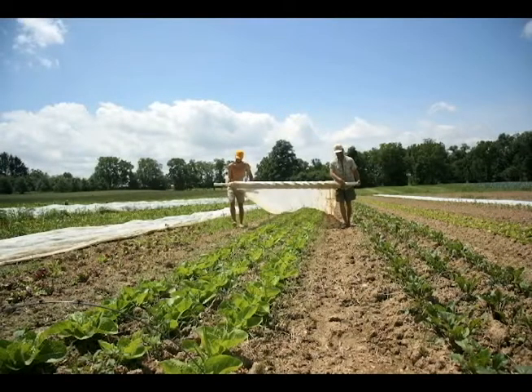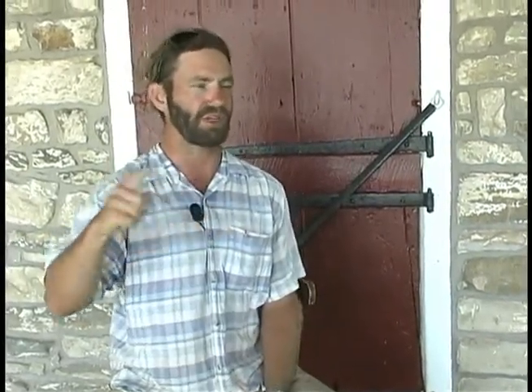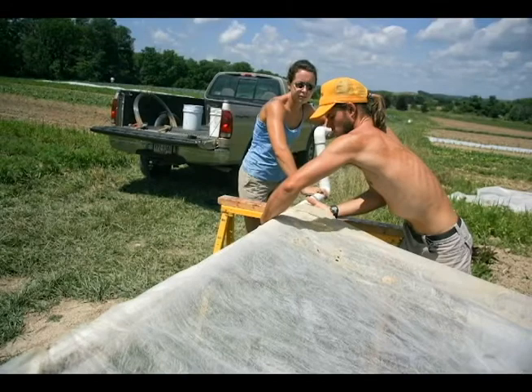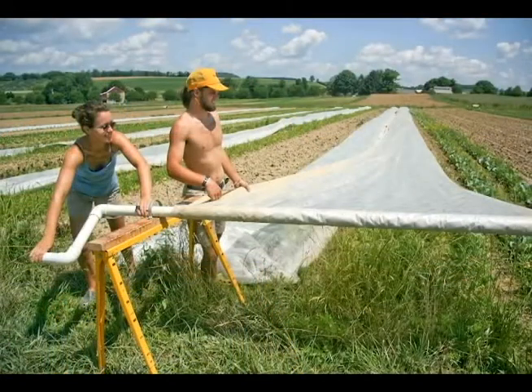Keeping row covers stored on pipes makes them very easy to take up. We set up two portable sawhorses at the end of the field with a pipe strap on each, and feed our 10-foot PVC pipe through so it's fastened to the sawhorse on either side. We pull up all the pegs, fold double-wide covers in half, and it generally takes three people. We pull the cover up to the sawhorses and wrap it on the pipe once or twice, then use a PVC crank — just a big PVC handle — attached to the pipe. One person rolls in the row cover while the other two guide it so it rolls up neatly.